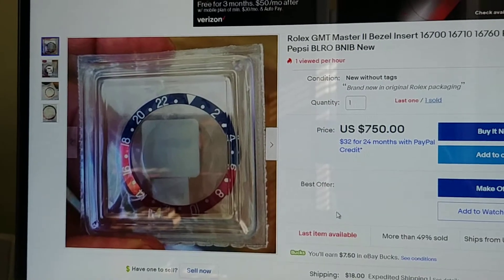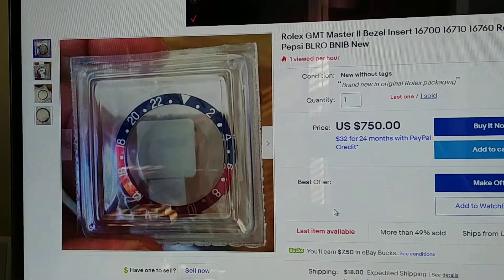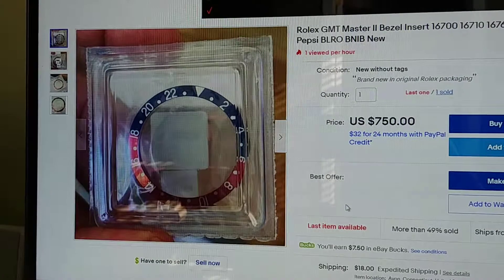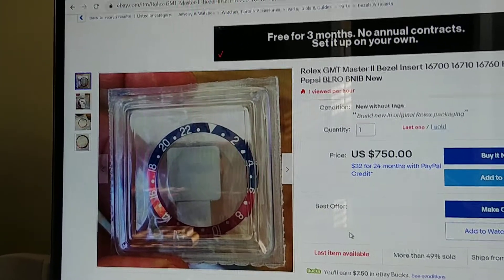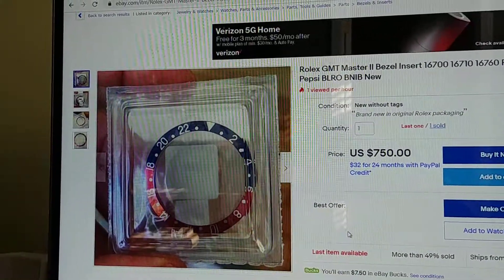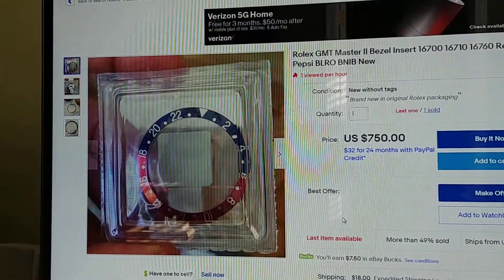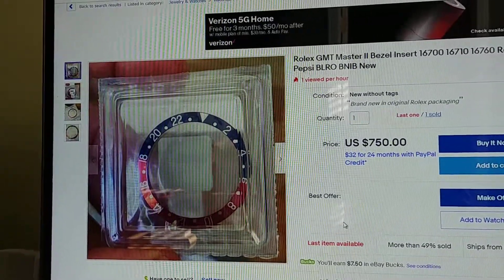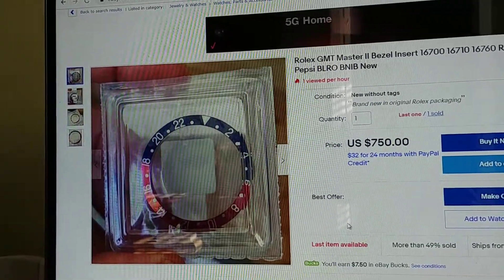This same insert through Rolex — today I called the RSC in Texas. They said the insert is $55 if you send the watch in. I'm assuming that includes them keeping your existing insert. I told them, what if the insert is not there — let's say it fell off — and they didn't indicate anything about a price change. I always was told through an AD it's $80. Not too much of a difference. Either way, $80 or $55.